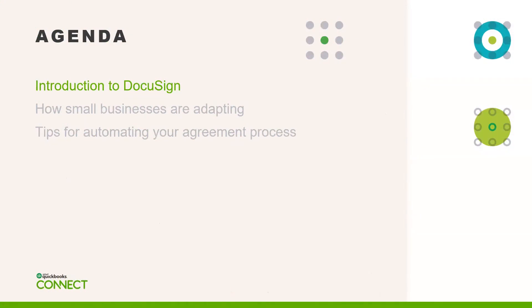Thanks Matt. Welcome everyone to QuickBooks Connect. We're proud to welcome you all virtually. From the DocuSign side, I'm here today to introduce what we do here as a company and also tell you a little bit more about some of the interesting research and insights that we've heard from our small businesses and share some of the tips and tricks that they've let us know over the past few months. Lastly, we have some exciting news. So without further ado, let's go ahead and get started.